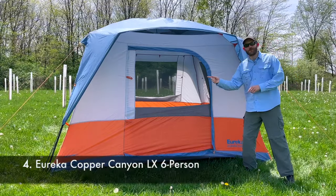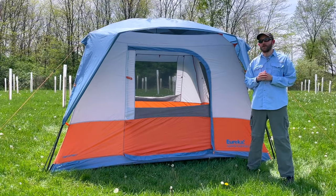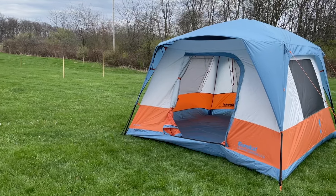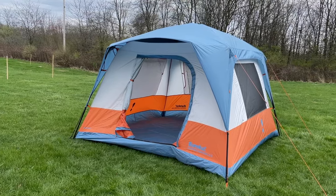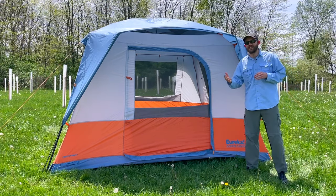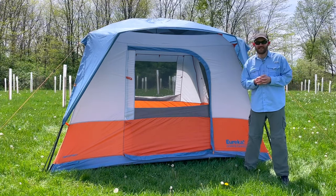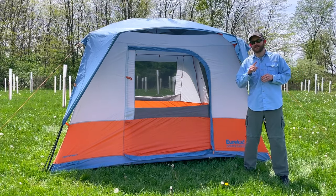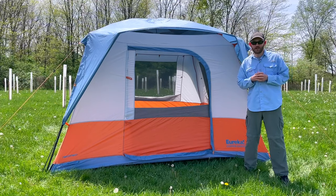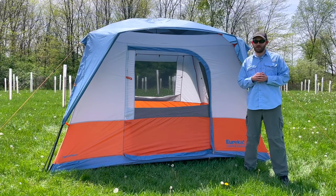Tent number four is the Eureka Copper Canyon LX. It's currently selling for $314.95, and I gave this tent a score of 45 out of 100, which makes it the closest tent to that 50-point average mark I mentioned earlier. Both in its price and its quality, this is a pretty good example of a middle-of-the-road tent.